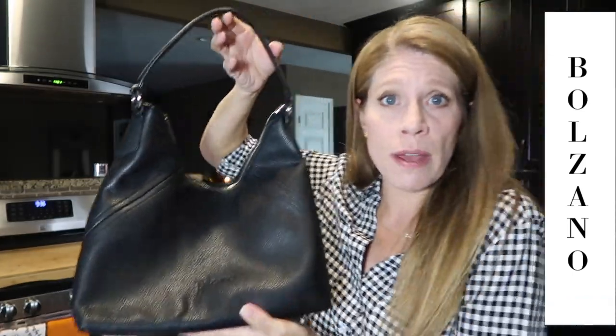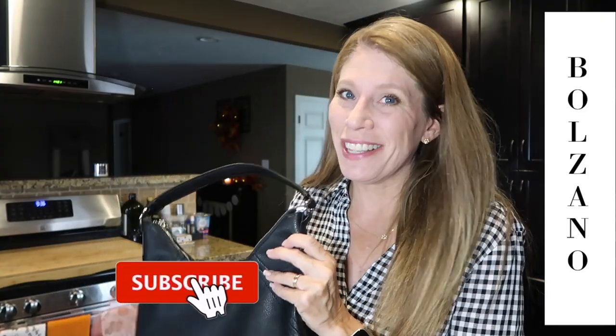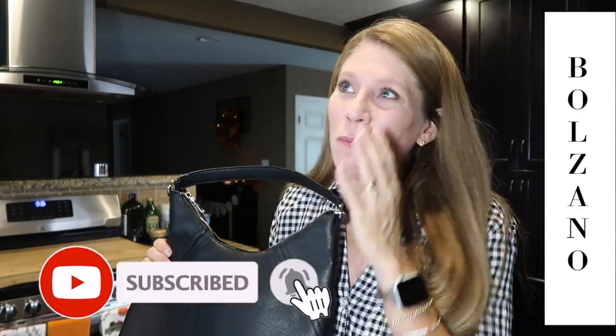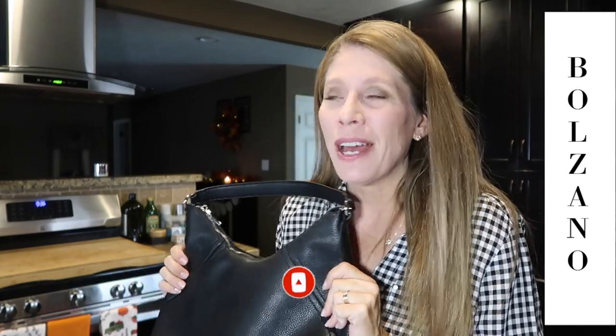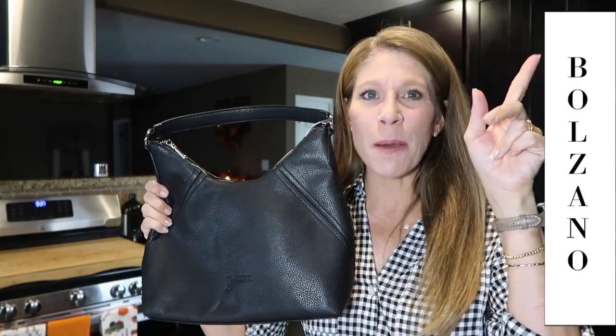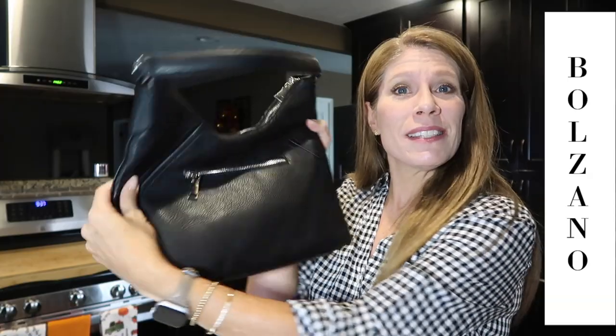We're traveling this coming week — vlogs will be coming up, so subscribe! We just bought an RV and we've been exploring Texas so far. It's been a blast, so subscribe and come along. I'll link a couple of videos up here for you.